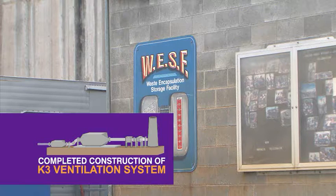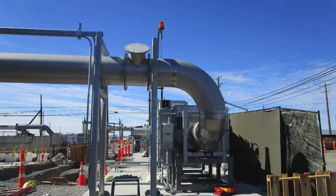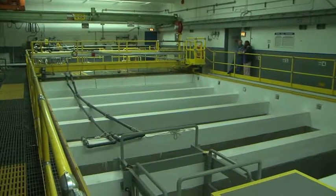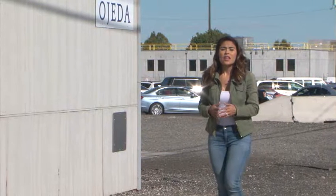Crews at the Waste Encapsulation and Storage Facility improved the facility's ventilation system — a key step in maintaining safe and compliant cesium and strontium capsule management, and eventually moving the capsules to dry storage. We led the way in environmental performance through a successful environmental management system, earning ISO 14001 renewal certification.